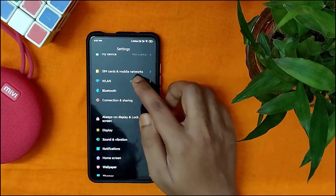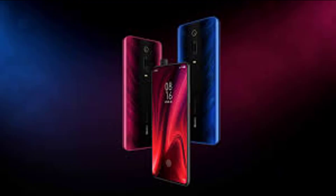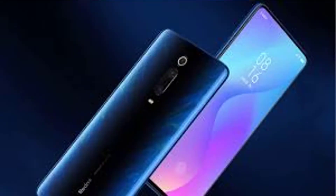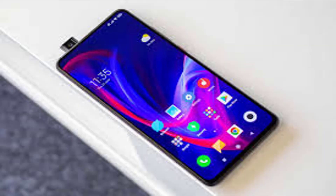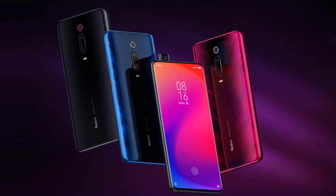These models were listed with respective price tags of €359, €379, and €499.